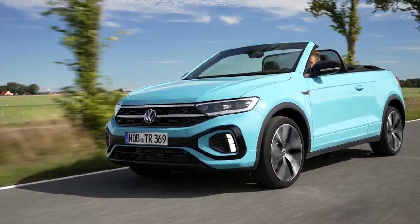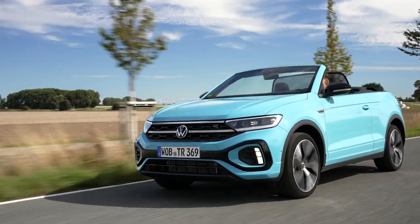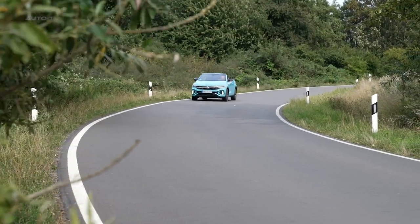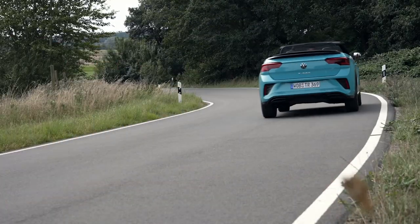The Volkswagen T-Roc Cabriolet is the only convertible model currently on offer from Volkswagen, following the discontinuation of the Golf Cabrio, Beetle Cabrio, and the EOS. As such, it represents a fresh take on the convertible SUV concept, a niche that has been relatively unexplored by other car manufacturers.